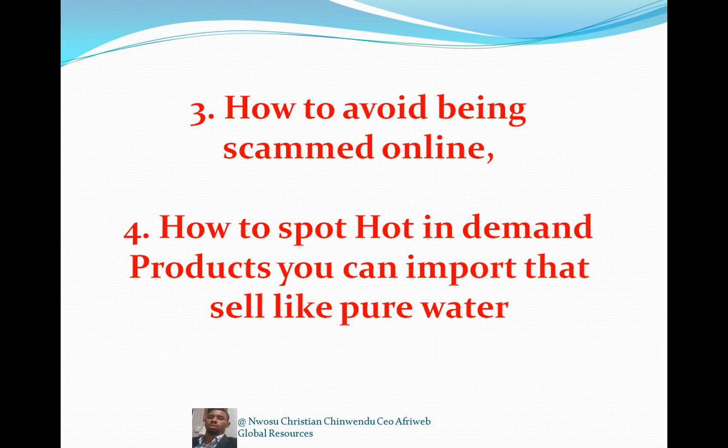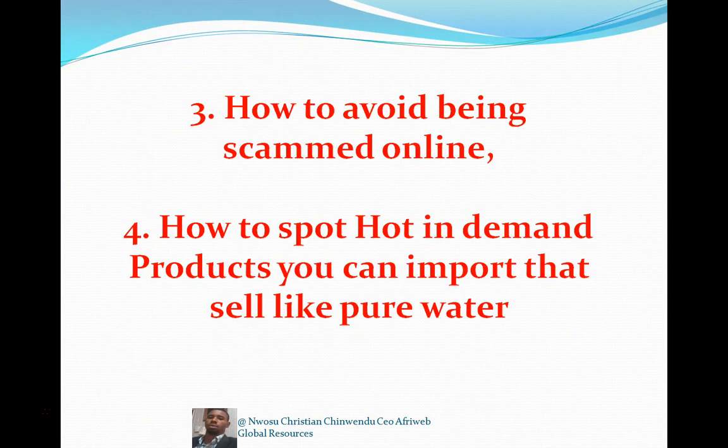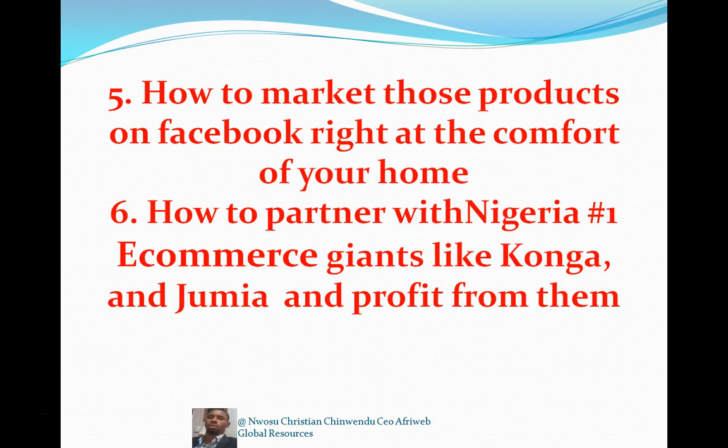I've shown you three or four hot in-demand products here but I have a list of 50. If you practicalize those three, you will make a huge lot of money. The course also covers how to market those products on Facebook from the comfort of your home, and how to partner with Nigerian e-commerce giants like Konga and Jumia — import products, list them online, and start making money without stressing yourself.